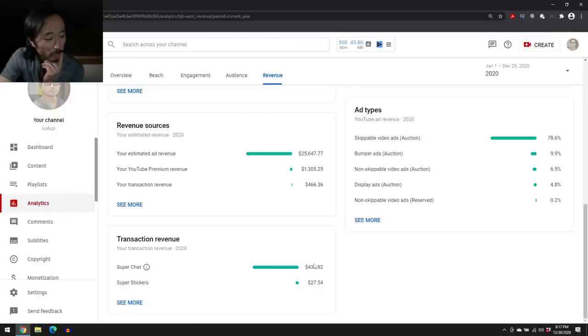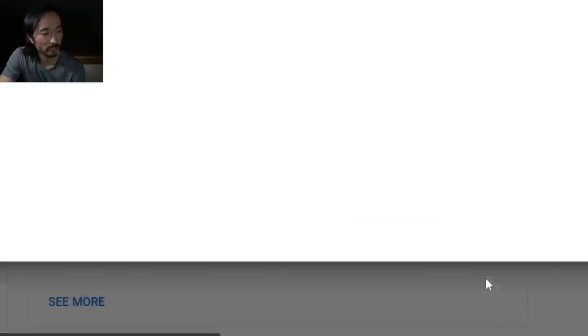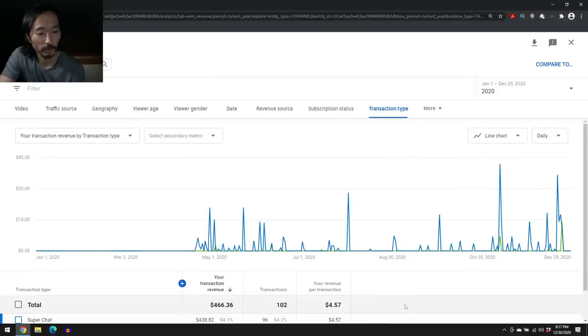Here's the revenue from super stickers and super chat for the year. Super chat is stuff that happens during live streams. I started monetizing the live streams, but after a while I thought — you're just hanging out for a conversation, we don't need ads on that. And there aren't that many people watching. So I took ads off, but viewers have made up for it with super chat — people directly tipping me for the live stream. It's been $460, which is really great.